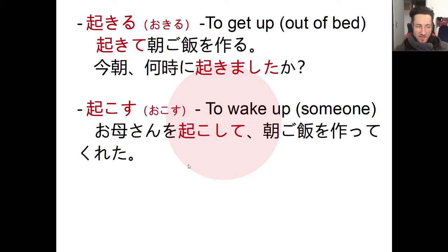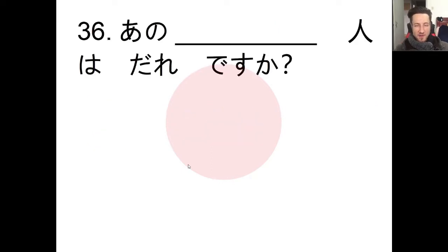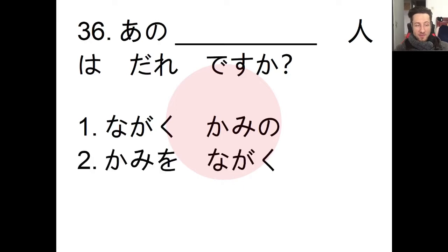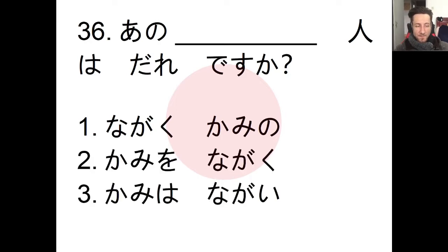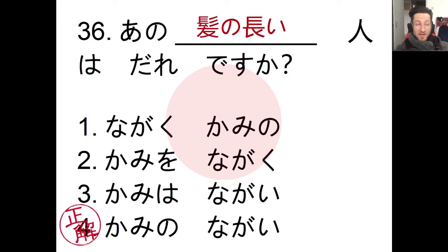Now we'll look at our grammar. Number 36 — we have to fill in the blank to complete the sentence. The four options are variations on describing a long-haired person: (1) nagaku kami no hito, (2) kami wo nagaku hito, (3) kami wa nagai hito, (4) kami no nagai hito. The answer is number 4: 'ano kami no nagai hito wa dare desu ka?' — who is that person over there with the long hair?